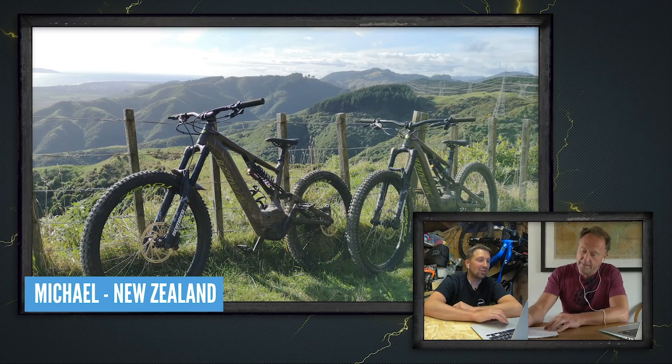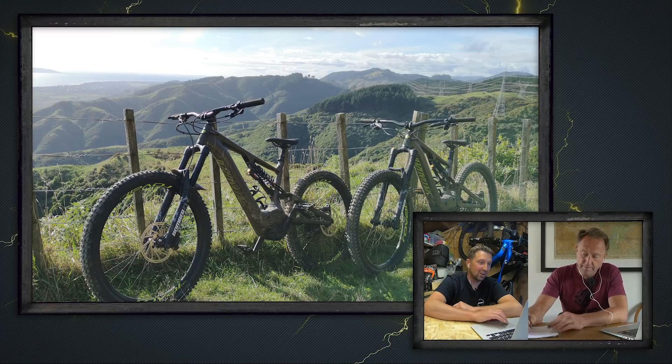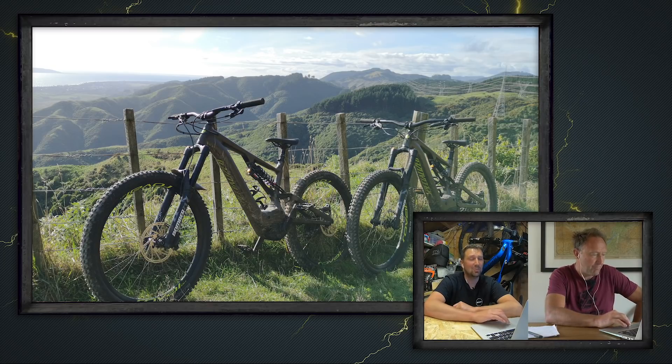Michael has been out exploring the hills of North Wellington, New Zealand, on a stunning afternoon on his Specialized Kenevo Comp. Look at those forests in the background — they look lush and green. That's a super nice shot.